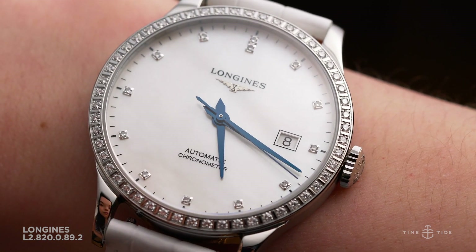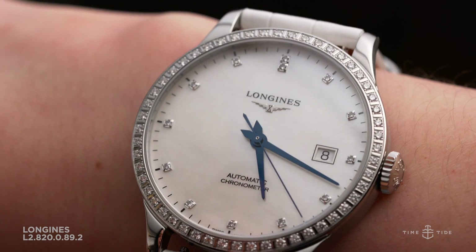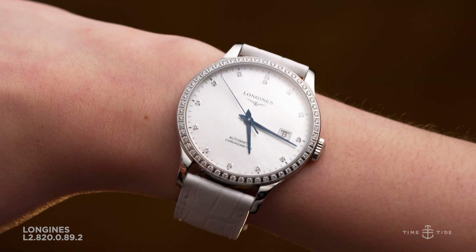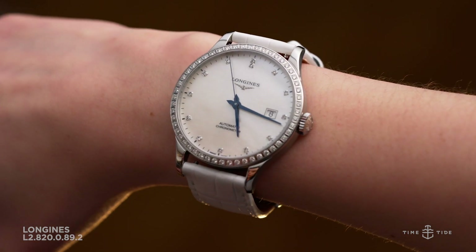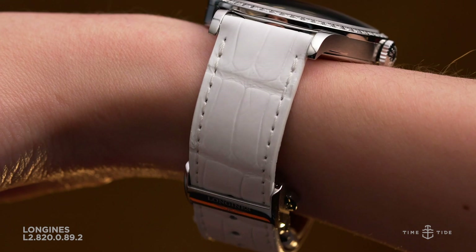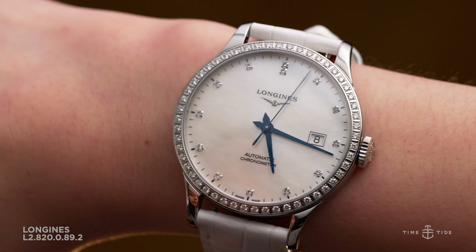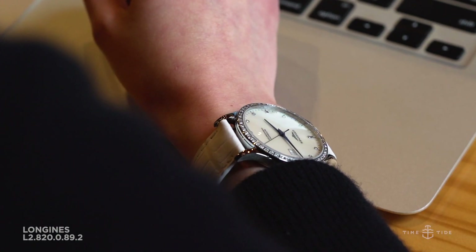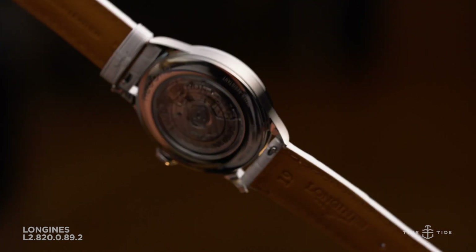The dial has a trio of blued steel hands that contrast against the pearlescent white background. As with the rest of the Longines Record collection, there is a date window at the three o'clock position — a practical decision for a daily wearer. The word 'automatic' reminds you this watch needs no batteries, and 'chronometer' tells you the high-performance story, meaning the Longines caliber L88.4 housed within is COSC certified.